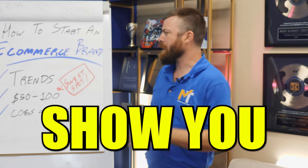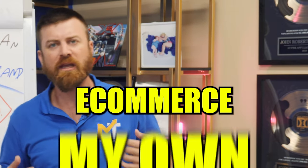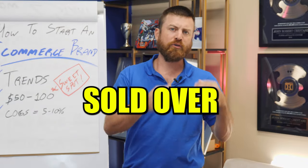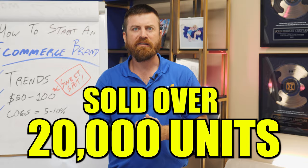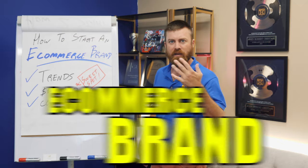Hey, John Crestani here. I'm gonna show you how to start an e-commerce brand. I did this last year — I set up my own e-commerce brand and sold over 20,000 units of my product online, and I'm gonna show you exactly how you can set up your own e-commerce brand in this video.